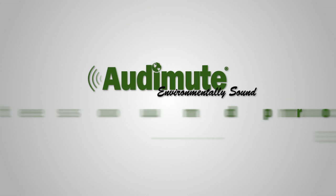To learn more about Audimute's sound absorption products, give us a call or visit audimutesoundproofing.com.